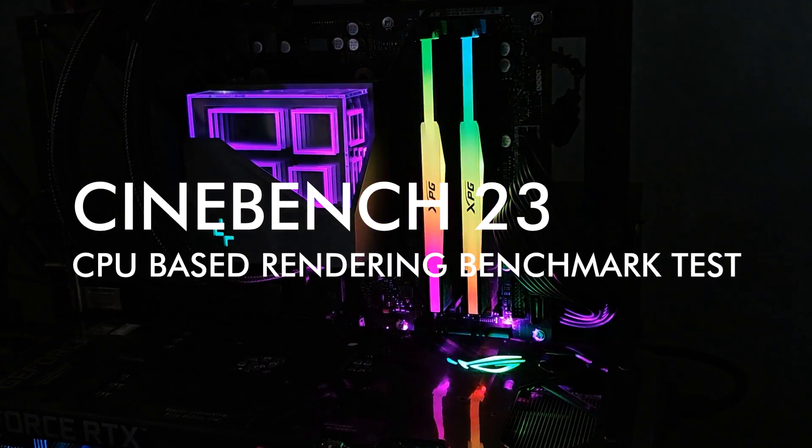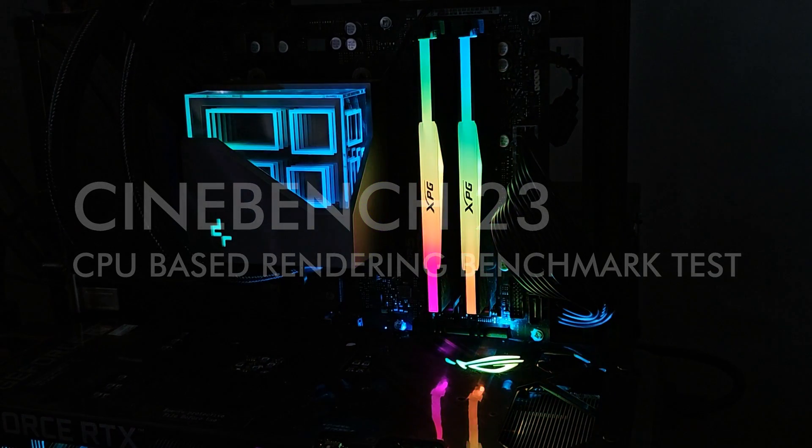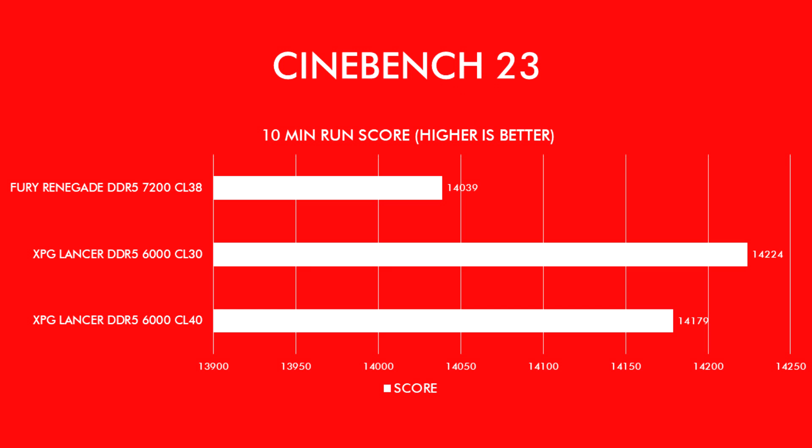The next benchmark is Cinebench, a straightforward CPU-based synthetic benchmark that tests the overall speed of rendering a scene, with memory aiding the CPU. I selected the 10-minute stability test to ensure optimal temperatures. The CL30 Lancer won by a degree thanks to its lower latency, followed by the CL40 Lancer, and finally the Fury Renegade DDR5-7200 — which is strange given its higher speed. I ran Cinebench for the Fury Renegade several times to verify, but it is actually being beaten even by the CL40 memory.